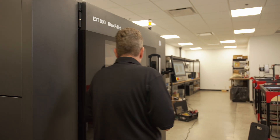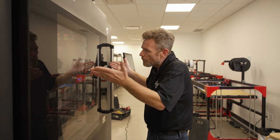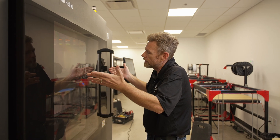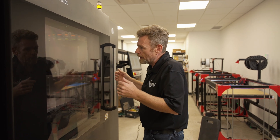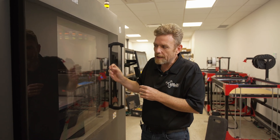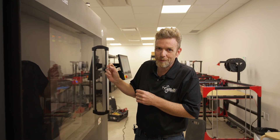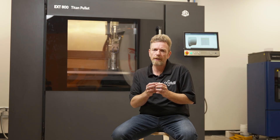There are no belts on this thing. Every single thing is a worm shaft. The motion is controlled so tightly. I know I'm going to get high reliability, I know I'm going to get high repeatability, I know I'm going to get high accuracy, and we're going to make some crazy awesome stuff with this machine.